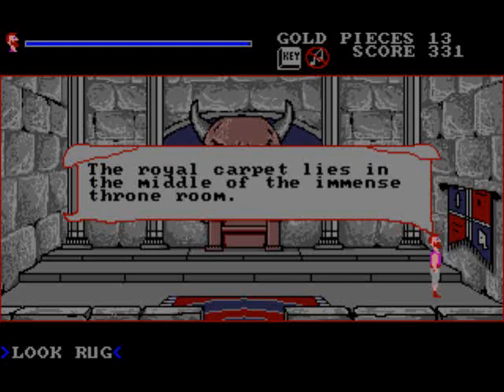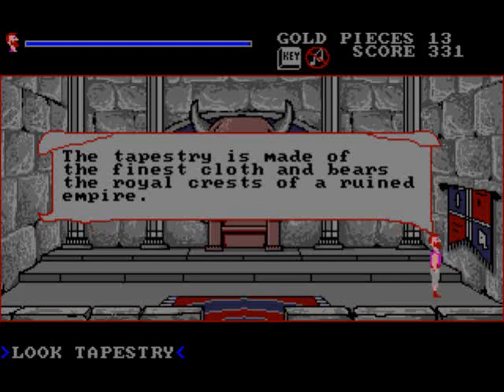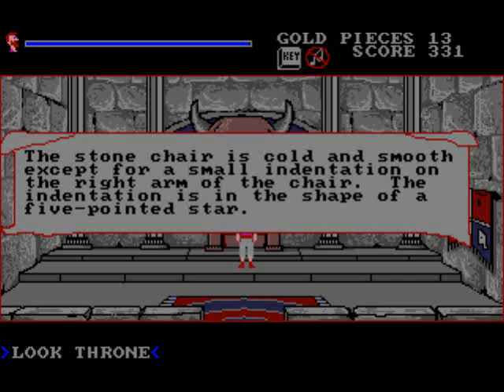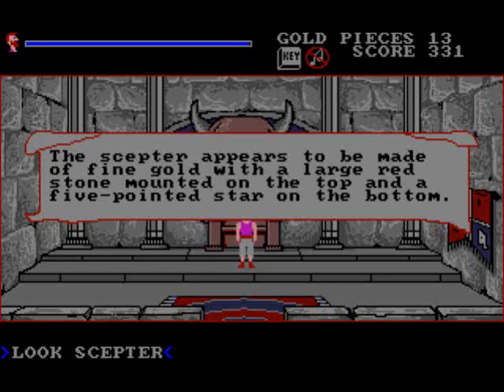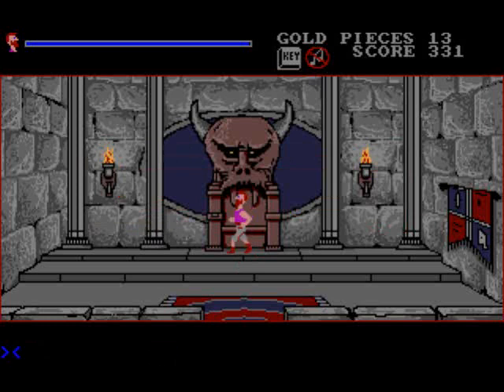The royal carpet lies in the middle of the immense throne room. This tapestry is made of the finest cloth and bears the royal crests of a ruined empire — we can't get it, it's of no use. Let's have a look at the throne. The stone chair is cold and smooth except for a small indentation on the right arm, in the shape of a five-pointed star. If we remember well, our scepter has a five-pointed star on the bottom. Let's sit in the chair.